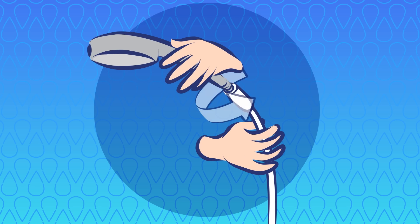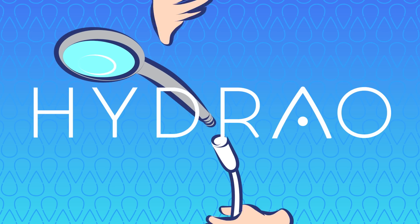Disconnect your old shower head by simply unscrewing it, then connect Hydro. You're set.